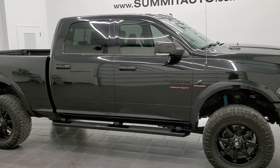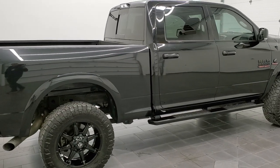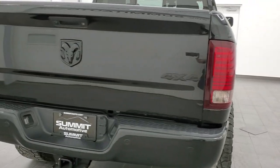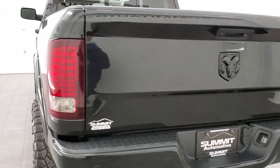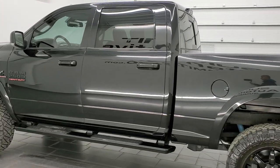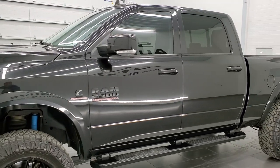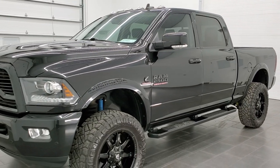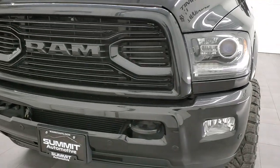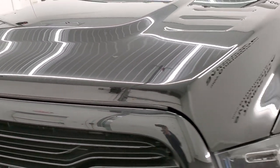Hey, this is Brett, and this 2018 Ram 2500 Crew Cab Short Box Laramie Sport is stock number 12749Z. We're here at Summit Automotive in Fond du Lac, Wisconsin, your new and used heavy-duty truck and Ram headquarters. This truck has been fully safetied and inspected by our service shop per the state of Wisconsin inspection process. It has a fresh oil and filter change, all the fluids have been checked and topped off, and this truck is 100% all ready to go. We're going to go all the way around, inside, underneath, start it up, and take a look under the hood in this video.